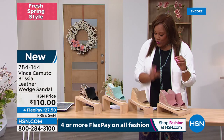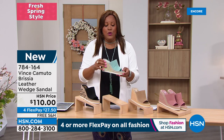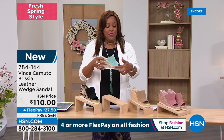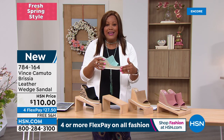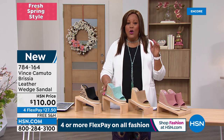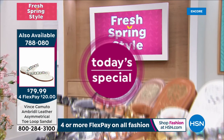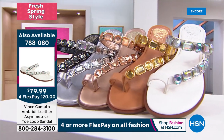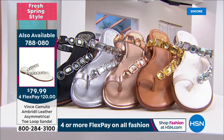Pinks and purples are huge this spring. Size 5, 5½ to 10 and 11. If you don't have a beautiful jute-wrapped wedge, it doesn't get better than this — it's lightweight, and the platform means if you want height without it feeling like a heel, this is perfect.